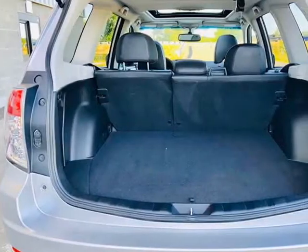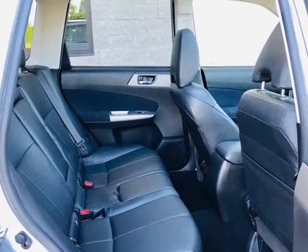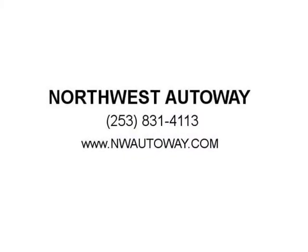This X Limited trim packs in plenty of features that will keep that smile on your face. Settle into the heated leather seats illuminated by the panoramic sunroof, and let the automatic climate control keep you at your ideal temperature.